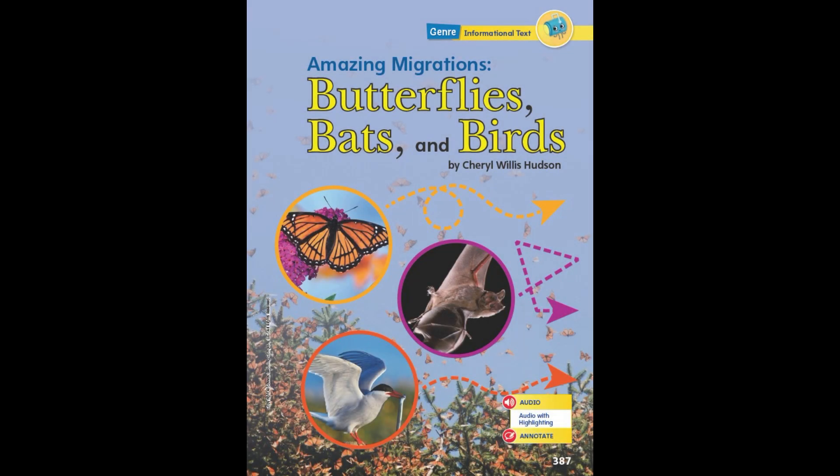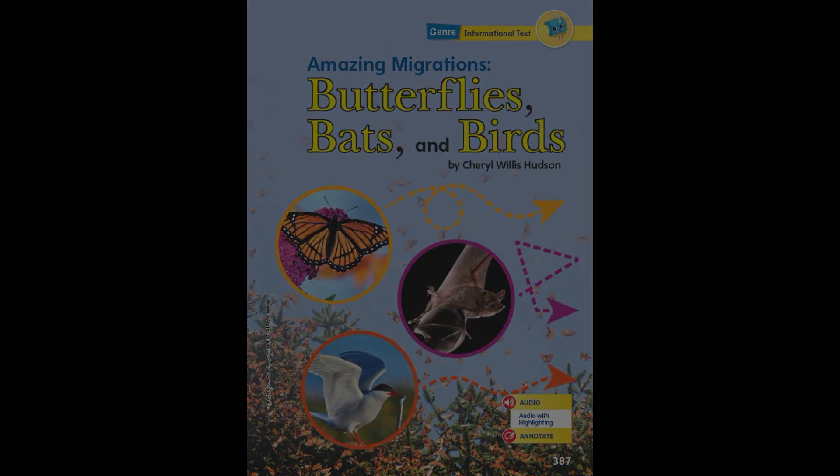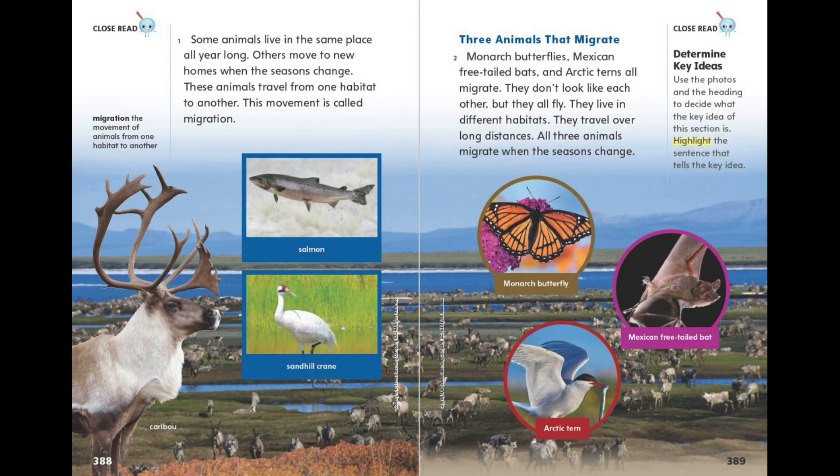Amazing Migrations: Butterflies, Bats and Birds, by Cheryl Willis Hudson. Some animals live in the same place all year long. Others move to new homes when the seasons change. These animals travel from one habitat to another. This movement is called migration.